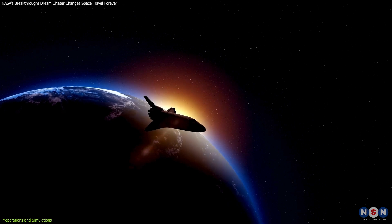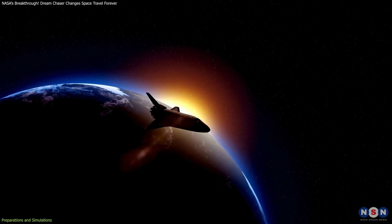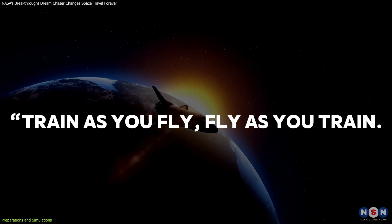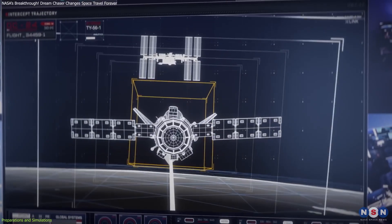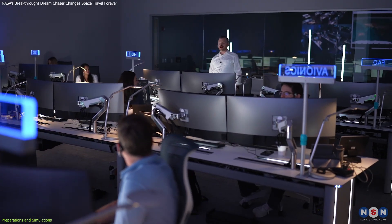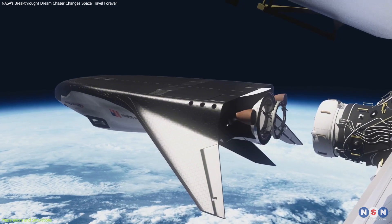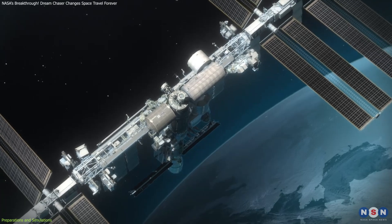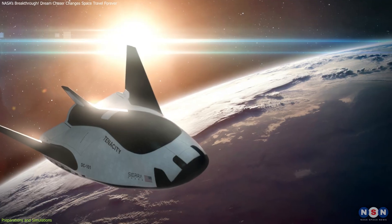The philosophy driving these efforts is simple yet profound: train as you fly, fly as you train. By mimicking real-world conditions as closely as possible, teams build confidence and muscle memory. This approach minimizes the risk of errors during the actual mission and ensures the safety of both the ISS crew and the Dream Chaser itself.